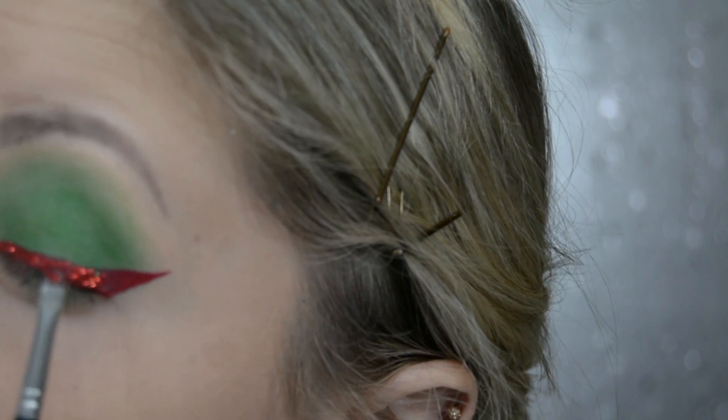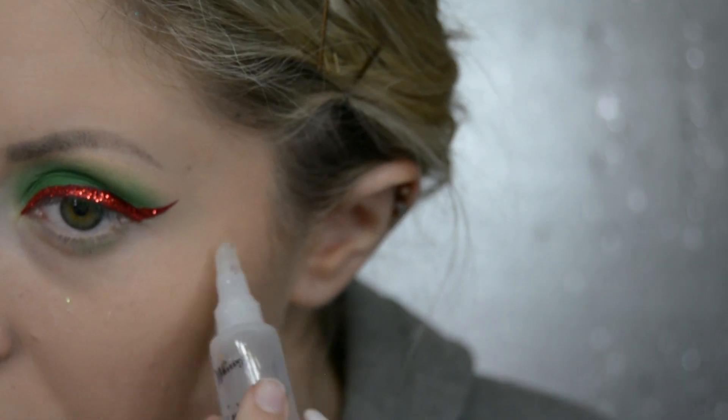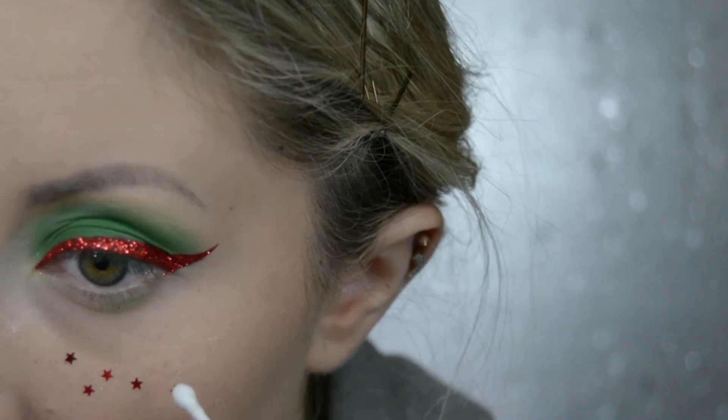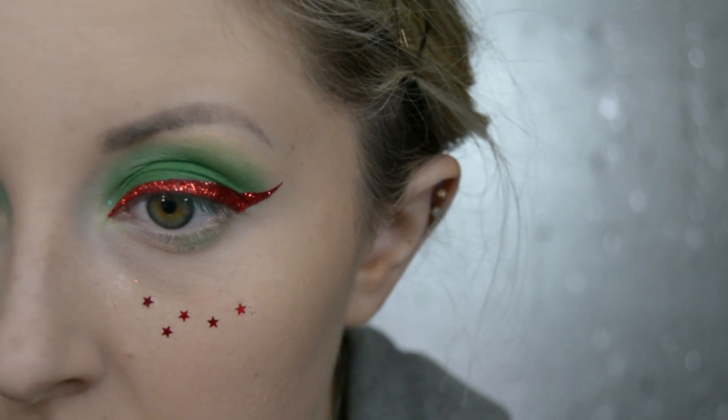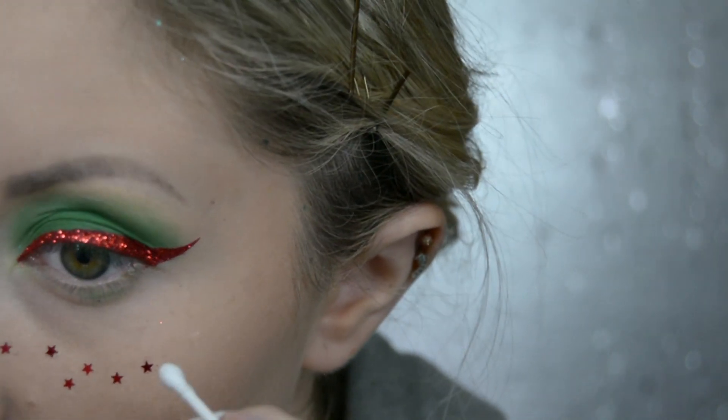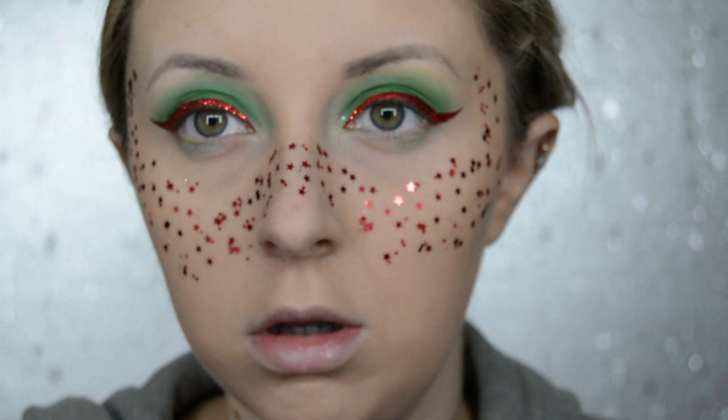Once I've done that, I use that glitter fixer gel and put it over my cheekbones and my nose area, then put some red glitter stars to use as freckles. If you're going to do this step, I would recommend doing it later on because I forgot to do blusher and contour and had to do it over this — so if I was going to redo it, I would do this step last.